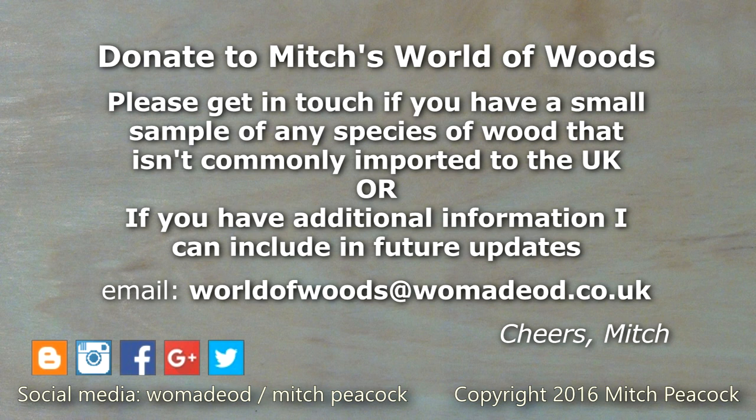Can you help me build my world of woods? If you've got a sample of wood which isn't commonly imported or sold in the UK that you can let me have, it would be great to hear from you.